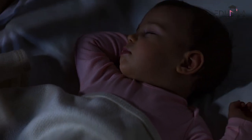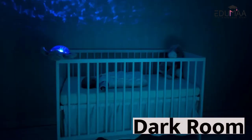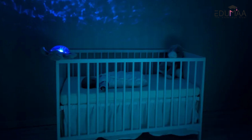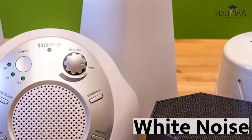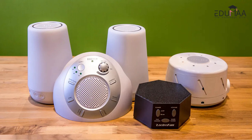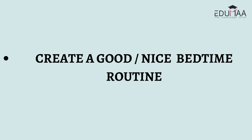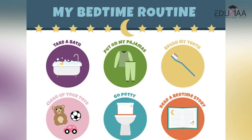First, even though babies at this age can still sleep in any environment, make sure to keep the room as dark as possible. At four months, babies become more aware of their surroundings, so a dark sleep environment is very conducive. Second, use white noise — it not only soothes the baby but also helps mask noises like dog barks, kitchen sounds, or outside noises that might disturb their sleep.